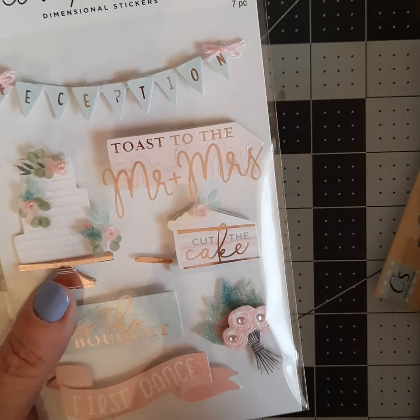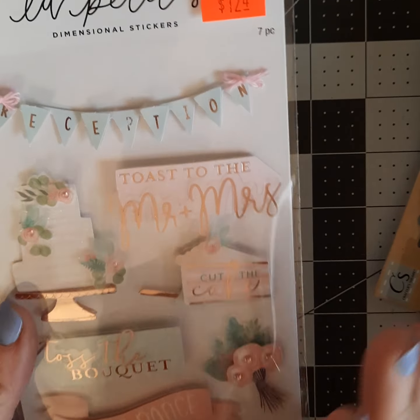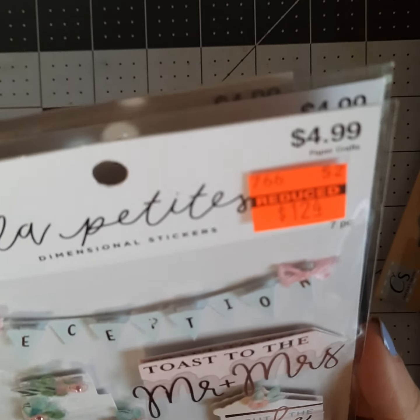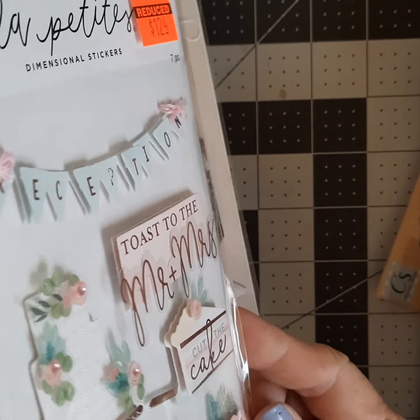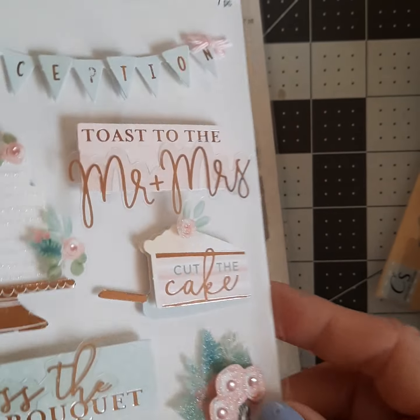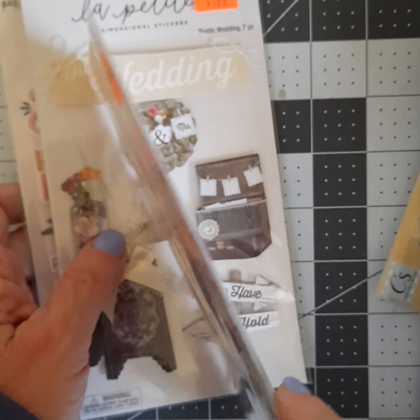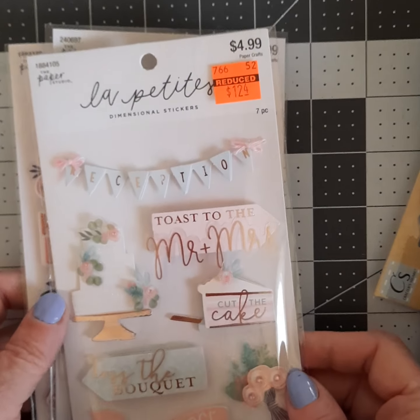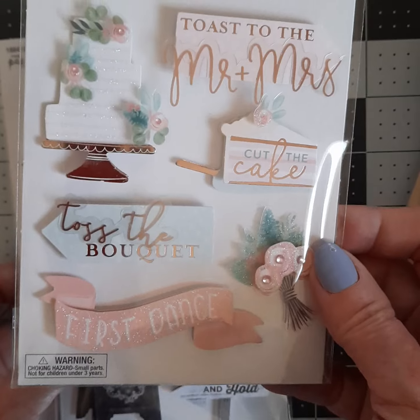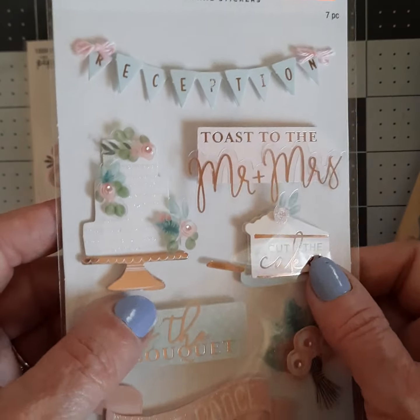I picked up these — it's all Paper Studio stuff, I believe. These are the dimensional stickers, and you can see there's some dimension there. I'm going to stand up so I make sure this is in frame. There's these — they have some gold foiling on them, they're really pretty.